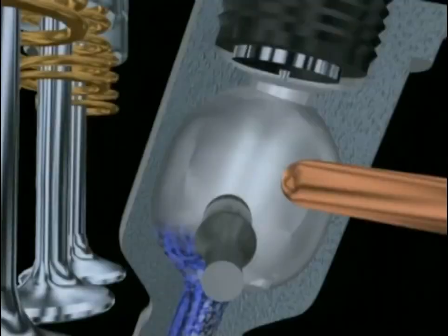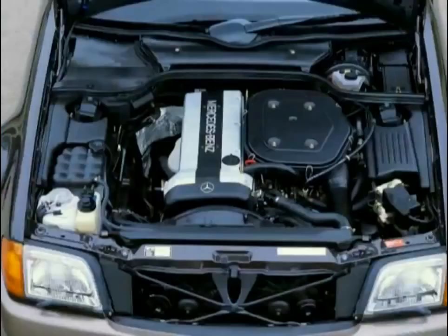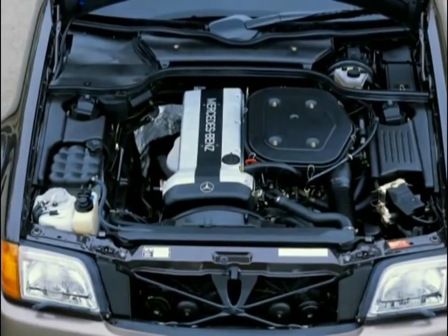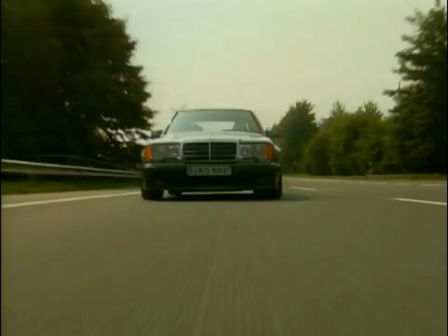The most conspicuous feature of the model since 1989 has been the lateral plastic panels on doors and fenders. A new top version entered with the type 300E-24, provided with a four-valve six-cylinder engine. The 500E, expensive at 140,000 marks, caused quite a stir in 1990, recognizable only by its charismatic front apron and broadened fenders.